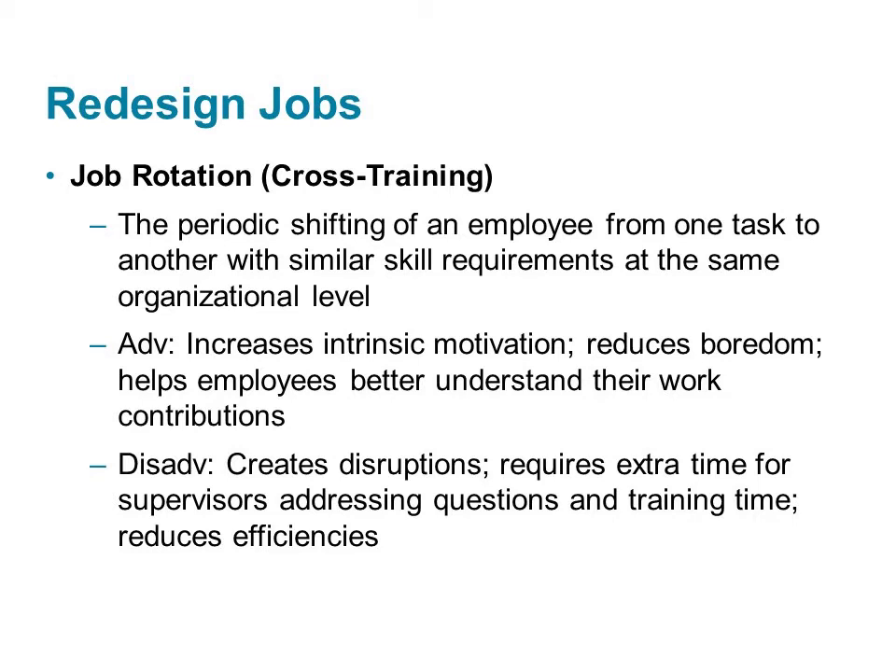The advantages of job rotation are that it can reduce boredom, increase motivation, and help people better understand their work contributions as well as how the organization works. Indirect benefits include employees with wider ranges of skills who are able to adapt to changes better and fill vacancies in other parts of the organization. The disadvantages are that it can be disruptive to the person rotating and their colleagues, create a need for training, and increase the time supervisors spend answering questions and mentoring employees.